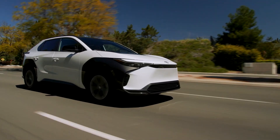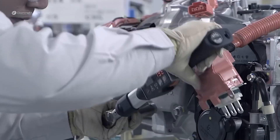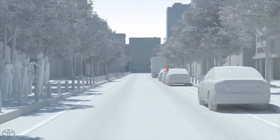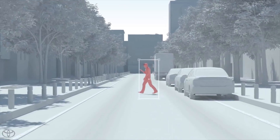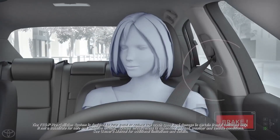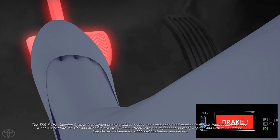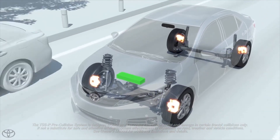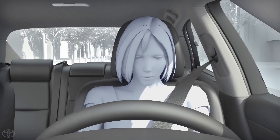The BZ4X comes standard with a bundle of driver assistance systems, including automated emergency braking, lane-keeping assistance, and pedestrian and cyclist detection, just like many other Toyota models. Standard safety features include automated emergency braking with pedestrian recognition, lane departure warning with lane-keeping assistance, and adaptive cruise control.